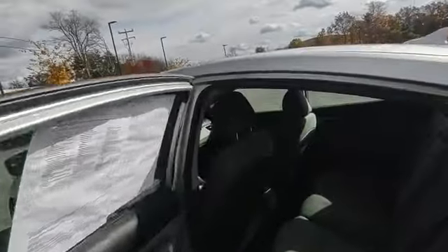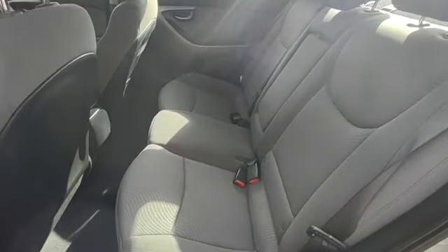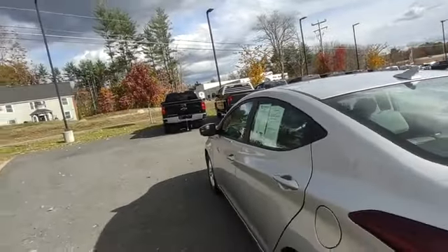Power windows, power locks, keyless entry — and the interior is in an awesome shape.